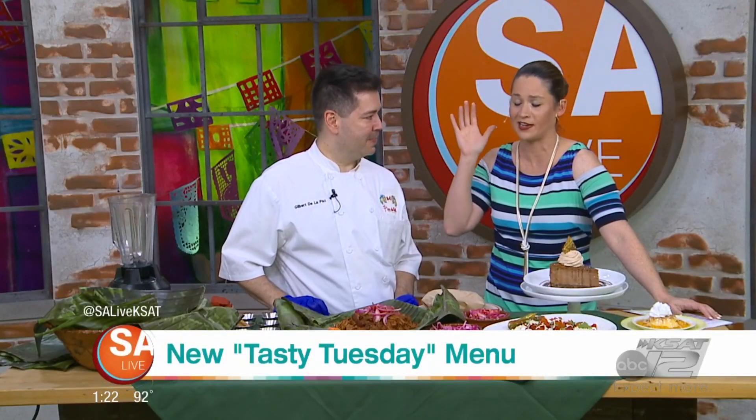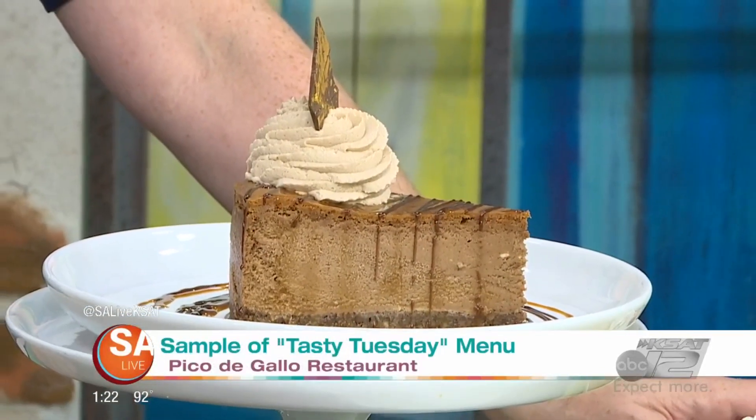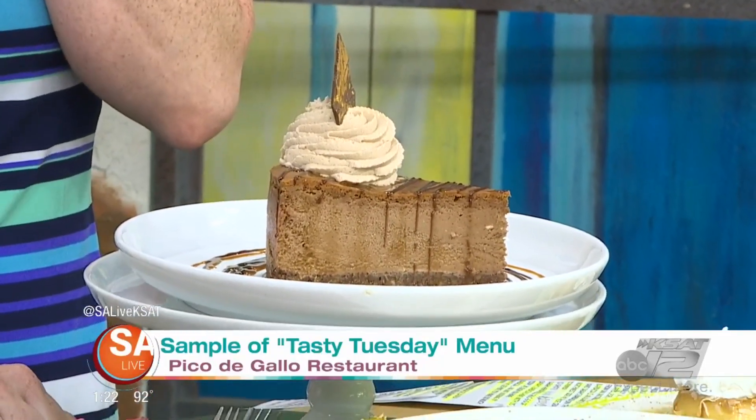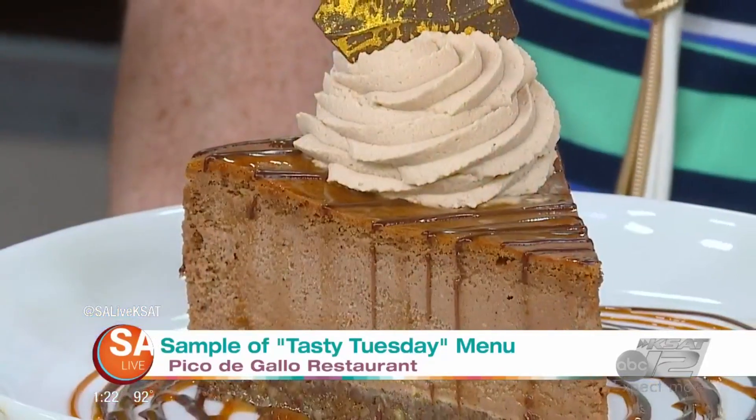Gilbert, some of this you can't even get yet, right? Not yet. We'll be rolling out our new dessert on Tuesday, if they come in and enjoy the Tasty Tuesday menu. Tell folks what this is that they're looking at right now. It is a Mexican chocolate cheesecake, and it's topped off with a hot chocolate mousse.